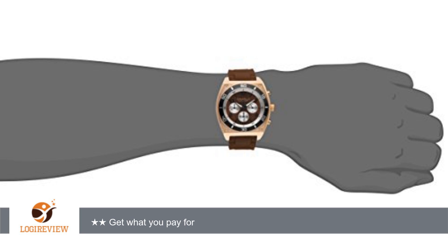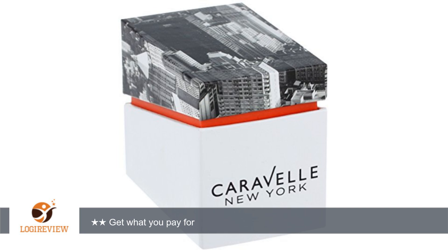A customer wrote: Best looking watch I've ever owned, but one of the dials did not work out of the box, and after 6 months of regular use, I can hear little metal pieces banging around inside. It still keeps time, for now.